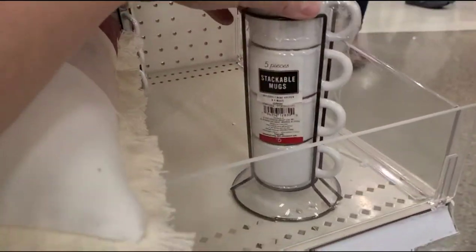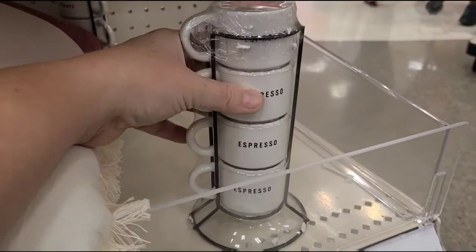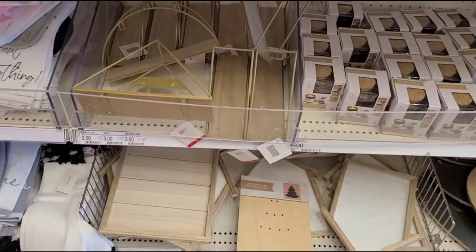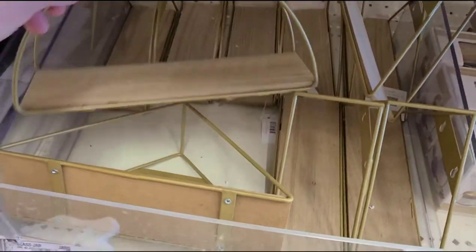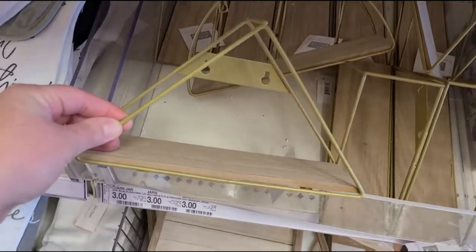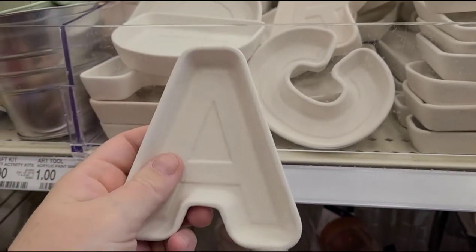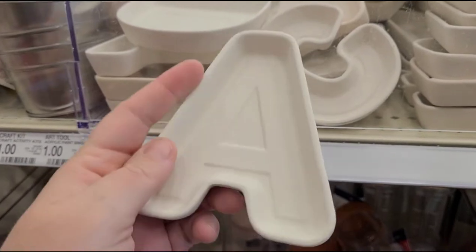And then here — I like these little espresso mugs. You get four little espresso cups with the little holder — those are cute. These geometric shelves are nice — I've seen these at Five Below too. Like geometric triangle shelves for your succulents or whatever. Little ceramic letters — they're not glossed, so you could probably use these for a painting project for the kids.